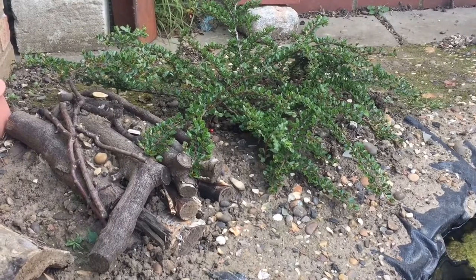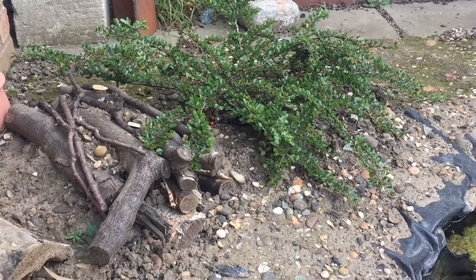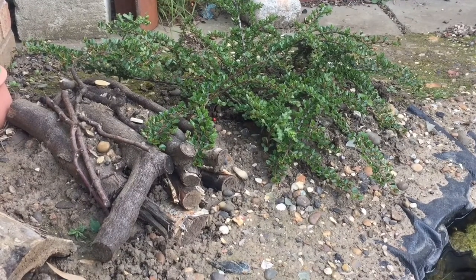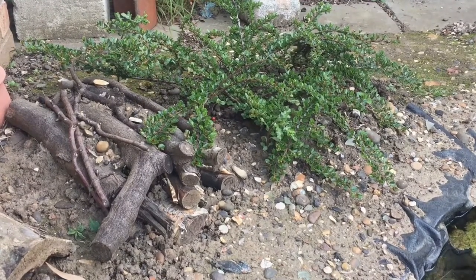There are two basic approaches to log piles: horizontal and vertical. Horizontal piles are perfectly effective — just ensure that the lowest level of wood is buried a few centimetres in the soil.